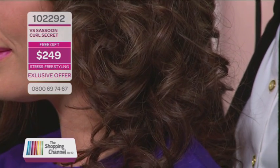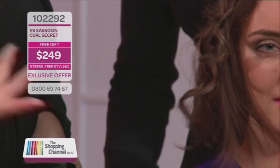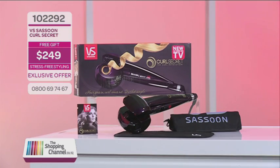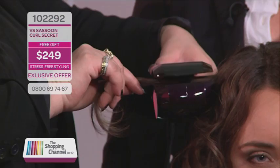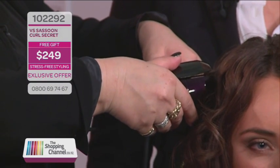The Curl Secret is so different because it's been designed with you in mind and it's so easy to use — no tangling and no burning. So what's the secret that makes it so revolutionary? The most important thing is that Curl Secret is unlike any other curler on the market. It was developed as a curling system that was easier, faster, and gave better results than any other styler.